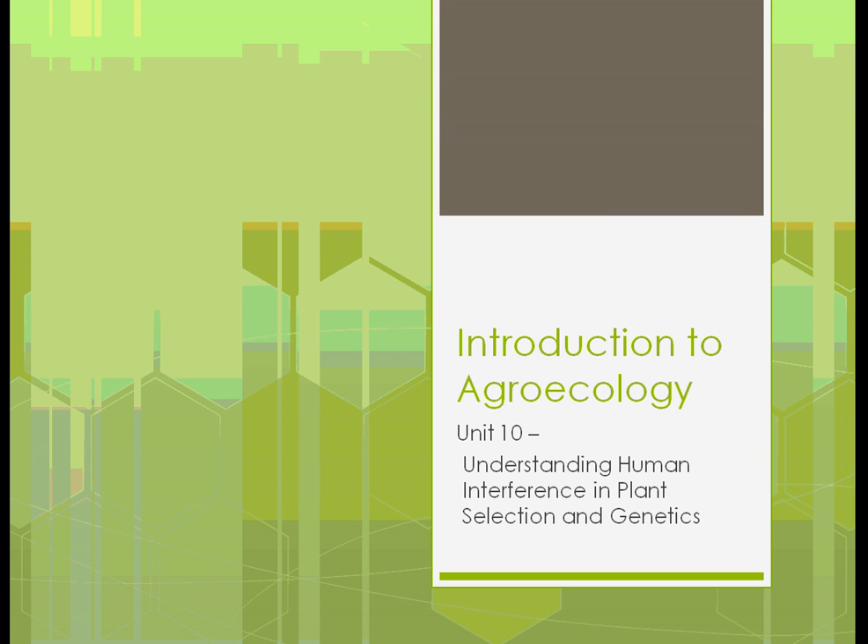Welcome back to Introduction to Agroecology, Unit 10, Section 2 — the second chapter of Unit 10 — in Understanding Human Interference in Plant and Animal Selection and Genetics.